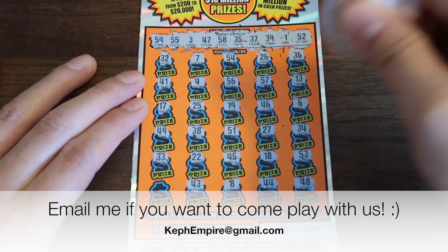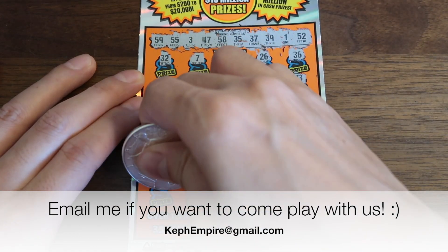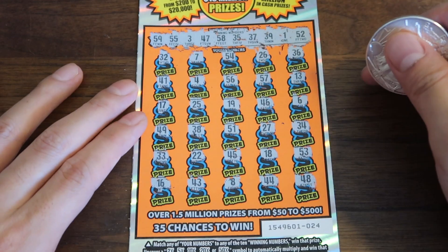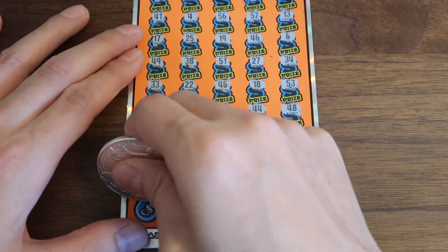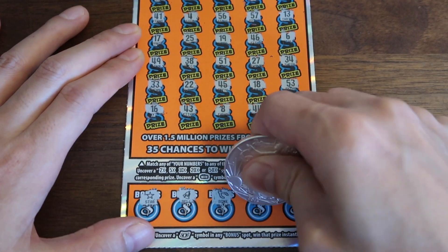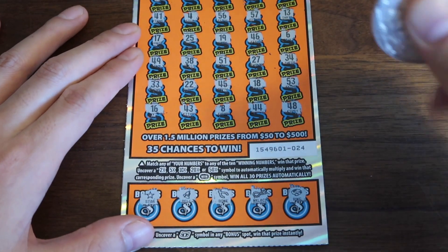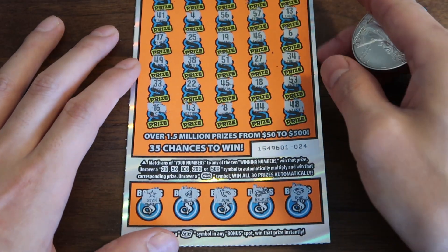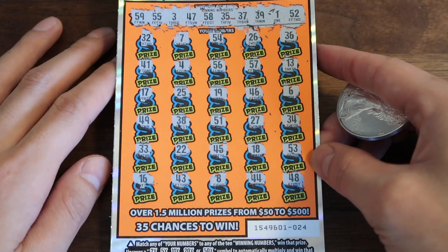You can come play with us if you want — you can email me at kefempire@gmail.com and we would love to have you in our groups. They're a ton of fun. Okay, I don't see a win. Moving on down. Is it going to be like every ticket at the end — four wins in a row or something crazy? First ticket is nothing. We have five tickets left, and I think there's a maximum of four wins.